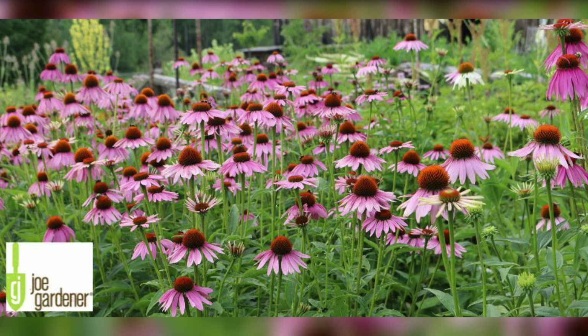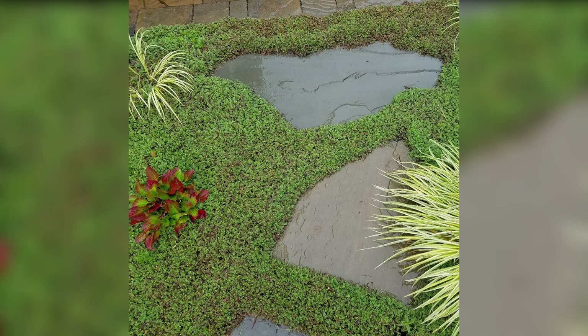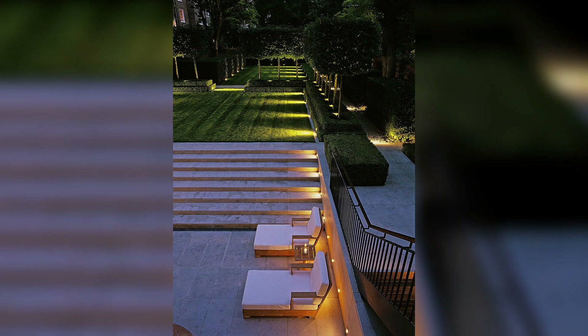2. Design with Outdoor Living in Mind. Transform your lawn garden into a functional extension of your home by incorporating outdoor living spaces. Install a comfortable seating area, complete with cozy chairs, cushions and a coffee table. Integrate a pergola or gazebo to provide shade and shelter, allowing you to enjoy your garden even during hot summer days or light showers.